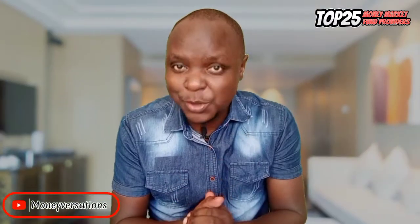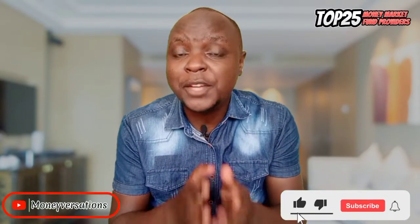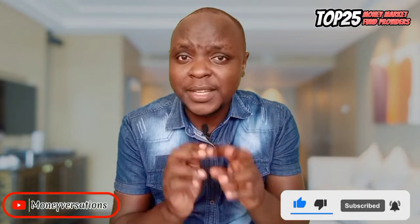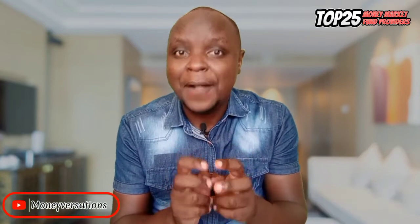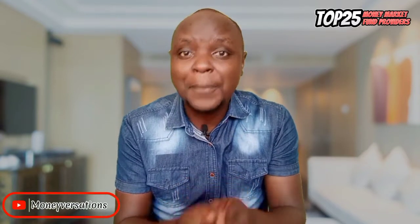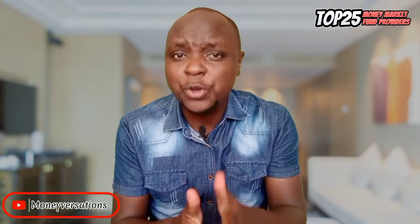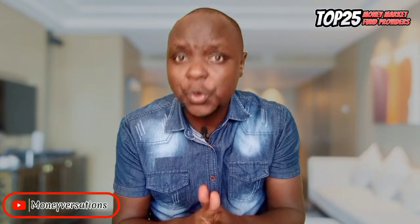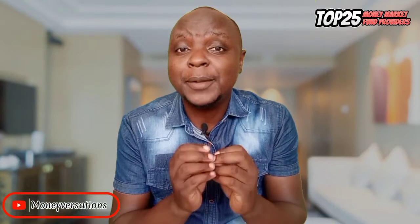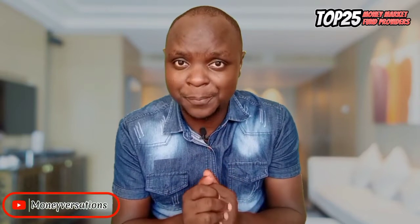Please take a second and subscribe. For anyone that subscribes, likes, and comments with any feedback that includes 'I'm interested' in the comment section below, I will send you an exclusive write-up that has more details on these funds — including how you can open an account and things that most companies don't share, that you really need to know before you settle for any one of them.